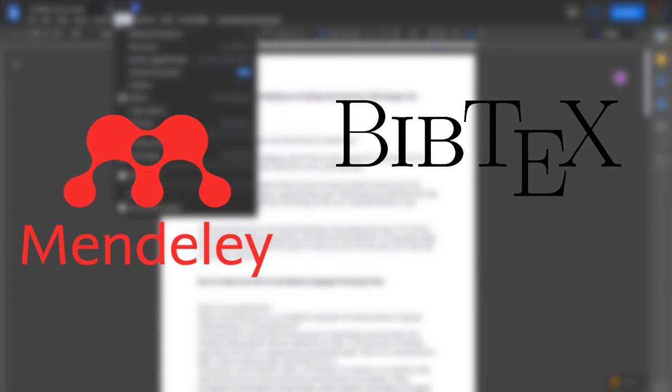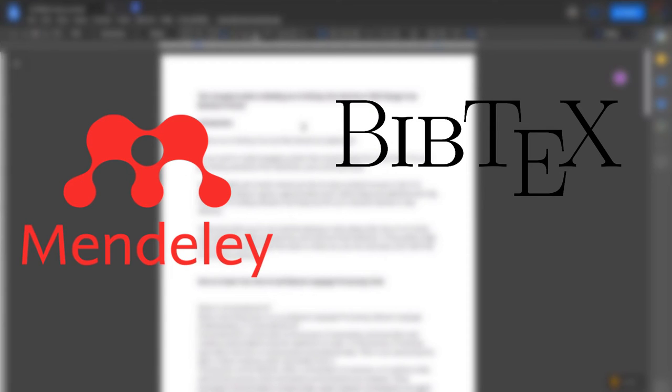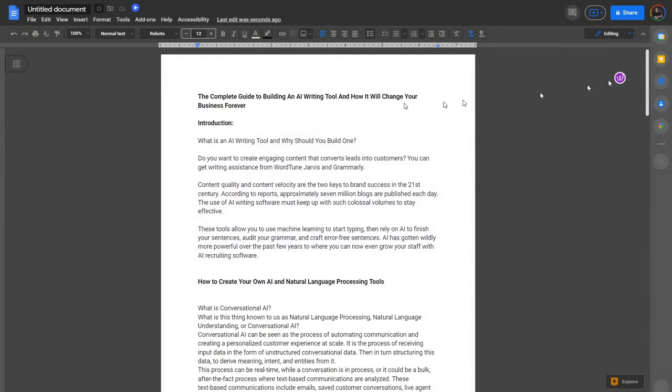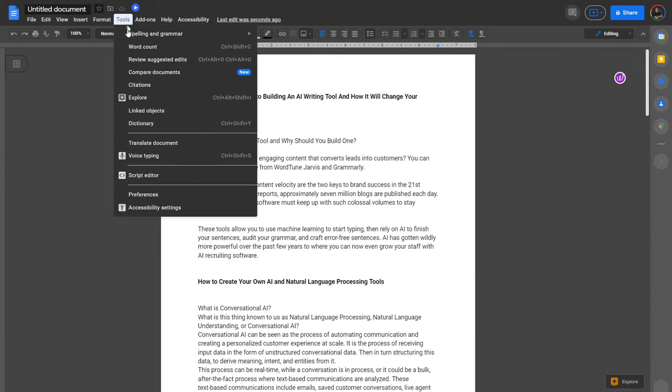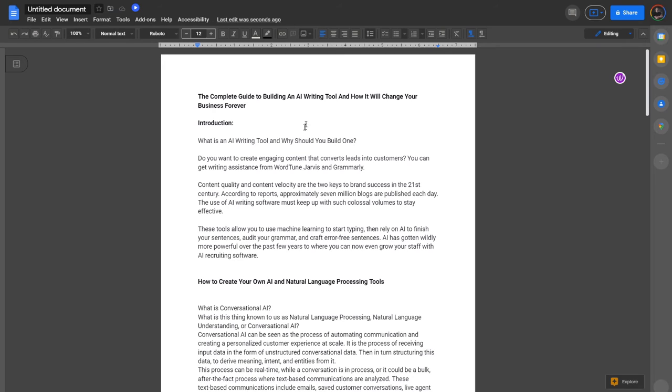It's called Mendeley, and another tool called BibTeX. These are tools you can use in your Google browser to simply click on web pages or books online, and it automatically generates the citation for you. It's as simple as adding a plugin to your Google Doc or Word to import all of your citations, leaving you just to place them into the parts of the content which actually need them. I'll probably do an entire video on this in the future.